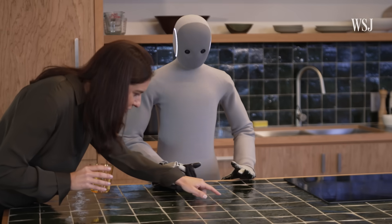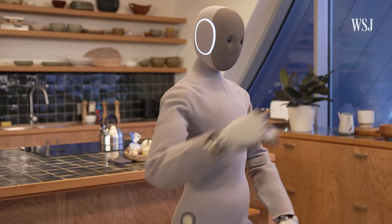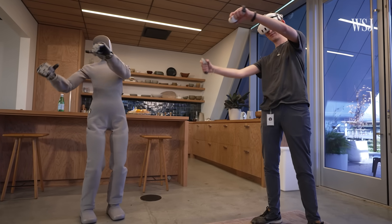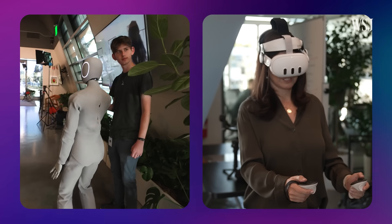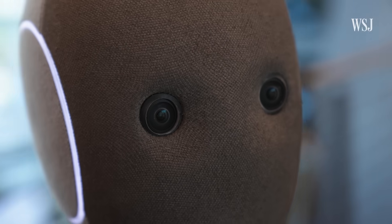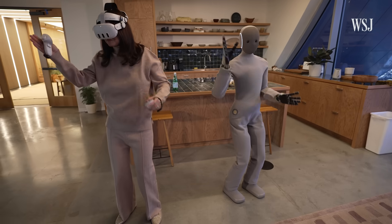Just one little catch: there may be a human behind the curtain pulling the robot's strings. A company representative may need to peer into your house via Neo's camera eyes to get things done. To many people, this is crazy. You have to be okay with this for the product to be useful. But is Neo a useful product?